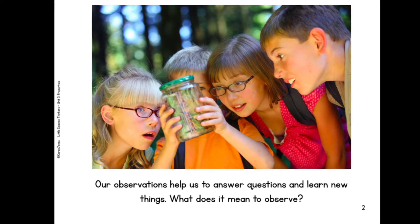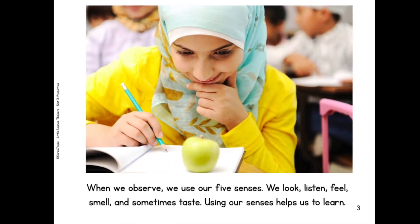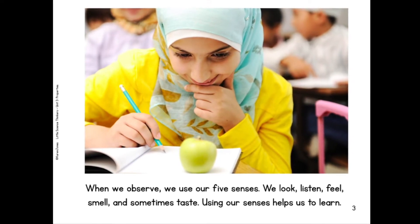What does it mean to observe? When we observe, we use our five senses. We look, listen, feel, smell, and sometimes taste. Using our senses helps us learn.